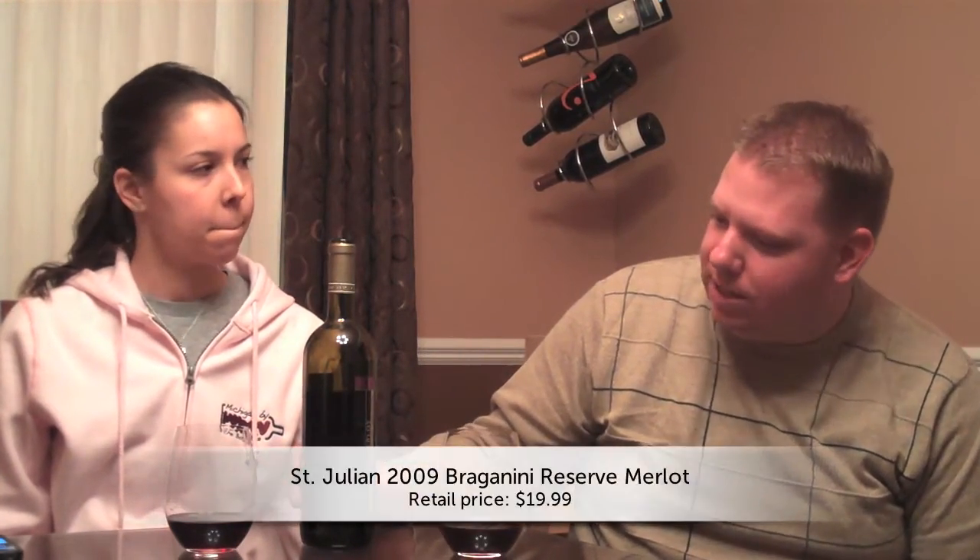Hello, everybody. Welcome to Michigan by the Bottle. I'm Shannon Casey, and I'm Courtney Casey. We go back down to Lake Michigan Shore, and we're tasting a Bragginini Reserve from St. Julian — a 2009 Merlot.